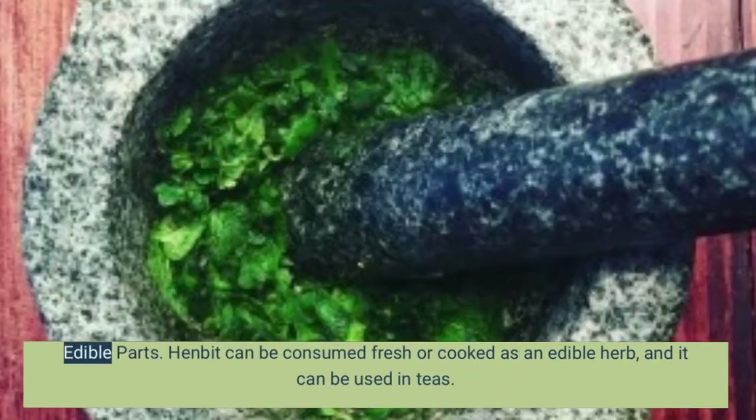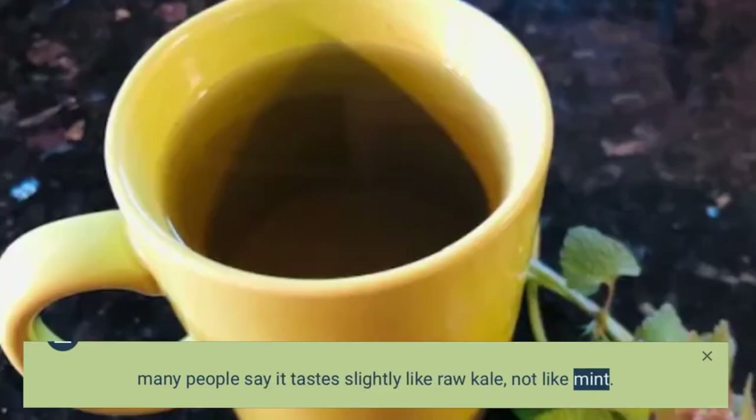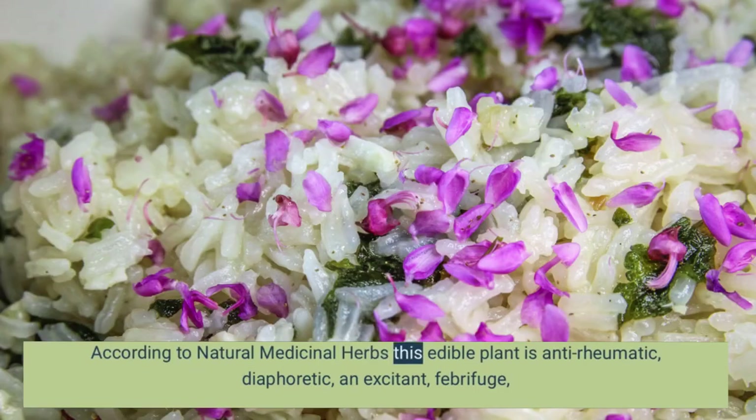Henbit can be consumed fresh or cooked as an edible herb, and it can be used in teas. The stem, flowers, and leaves are edible, and although this is in the mint family, many people say it tastes slightly like raw kale, not like mint. It is very nutritious, high in iron, vitamins, and fiber. You can add it raw to salads, soups, wraps, or green smoothies. According to natural medicinal herbs, this edible plant is anti-inflammatory, diaphoretic, an excitant, febrifuge, a laxative, and a stimulant.